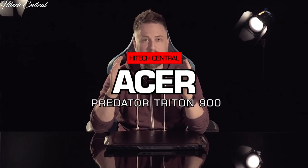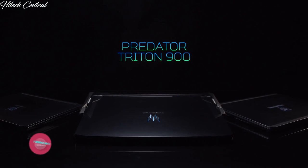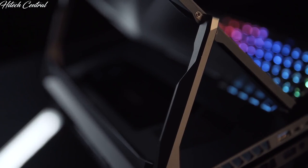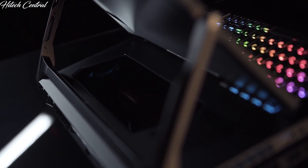Today we have something rather special: the Predator Triton 900, our most powerful decked-out Triton from the entire family. At first glance, this might look like your standard 17-inch gaming laptop, apart from these two hinges here on the side — and that's where the 900 stands out, in that you can adjust the screen to fit your needs.